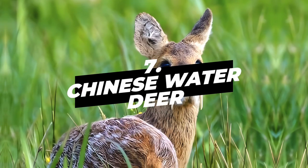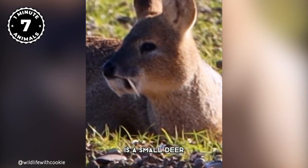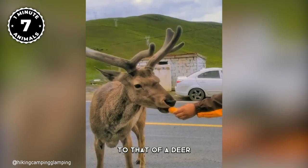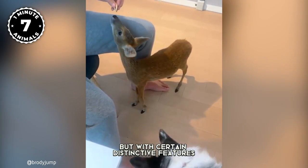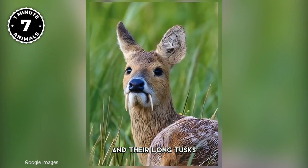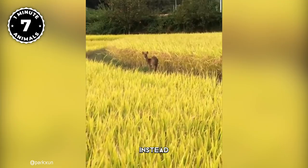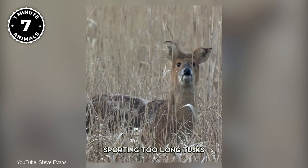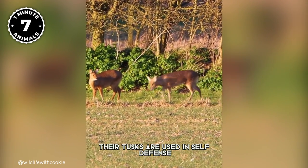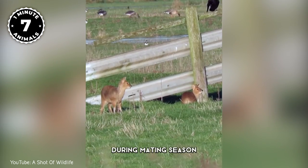Number 7: Chinese Water Deer. The Chinese Water Deer is a small deer native to China and North Korea. Their appearance is similar to that of a deer but with certain distinctive features, such as their small size, lack of antlers, and their long tusks. They are one of the few species of deer that lack antlers, instead sporting two long tusks which protrude from their mouths. Their tusks are used in self-defense against predators and to fight other water deer during mating season.